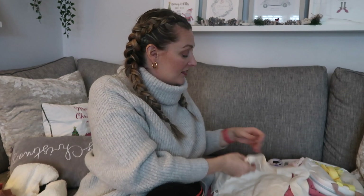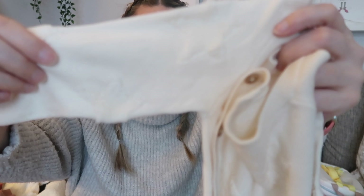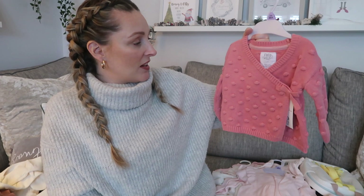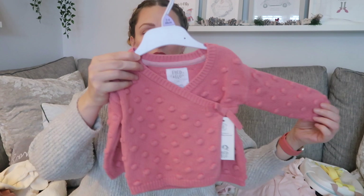I got this from Asda — it's George, in three-to-six, but I find George runs quite generous so she won't fit it for a while. It's a fine knit material with stars, like a sleep suit with feet and buttons all the way down the side — ten pounds. I just love these neutral colors. This is in three-to-six from Tesco, from her auntie and uncle — a lovely wrap-over cardigan in a nice pink she doesn't really have in her wardrobe.